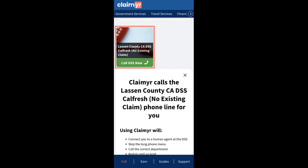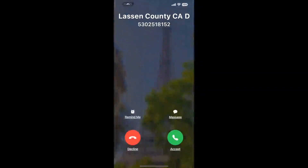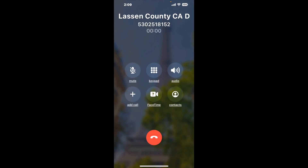Claimer can automatically call any phone line for you. It'll connect you directly to a human at Lassen County CADSS CalFresh no existing claim. It dials the number and stays on hold for you while it waits for an agent. When it detects an agent, it'll send the call to your phone. And here is Claimer sending me a callback with an actual agent on the line.